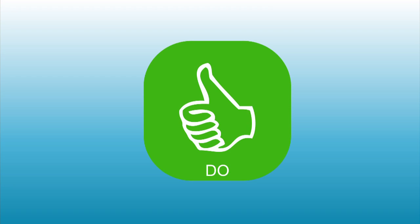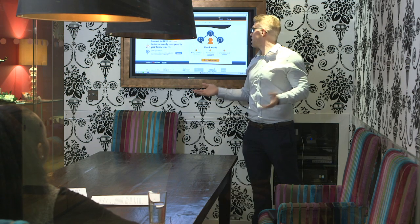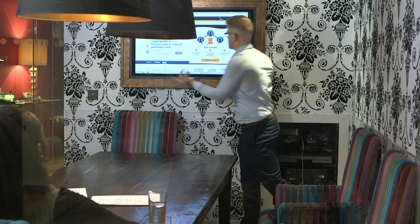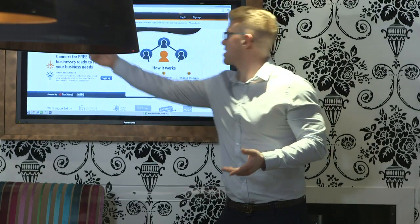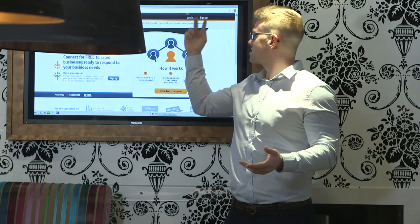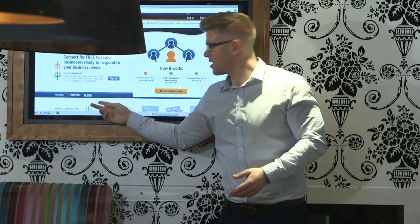Do use gestures to enhance your verbal communication. This is especially useful when giving a presentation or pitch and will engage the audience more and make you more memorable. Be careful not to overdo the hands though. You want people paying attention to what you say and not be distracted by frantic hand movements.